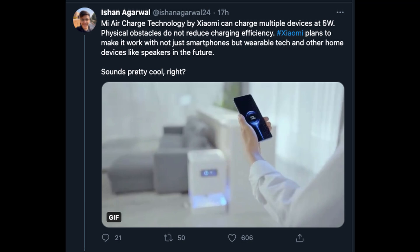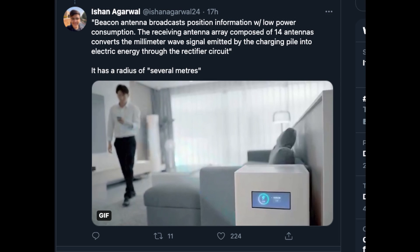From Ishankar Garwal: Mi Air Charge tech by Xiaomi can charge multiple devices at 5 watts — so not super fast. Physical obstacles do not reduce charging efficiency. Xiaomi plans to make it work with not just smartphones but wearable tech like earphones and watches, and other home devices like speakers in the future. A beacon antenna broadcasts position information with low power consumption, and the receiving antenna array composed of 14 antennas converts the millimeter wave signal emitted by the charging pile into electric energy through a rectifier circuit. This is true wireless charging — this is the future.